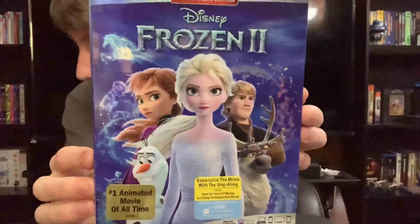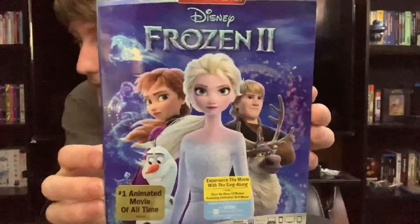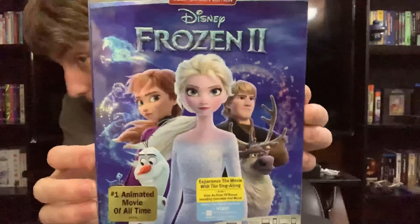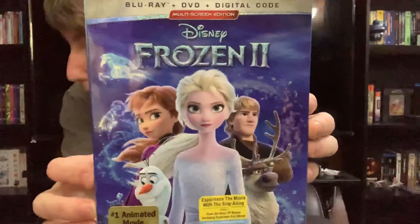Here we have the front, the slip cover. Nice shot of Elsa, Anna, Kristoff, Sven, Olaf. Very nice, great slip cover.